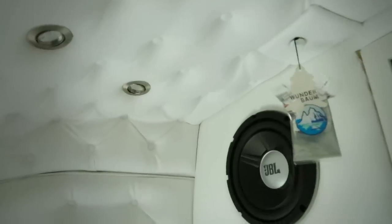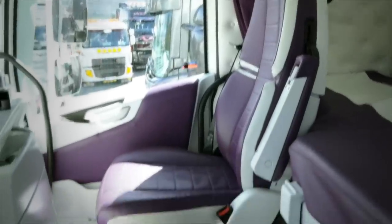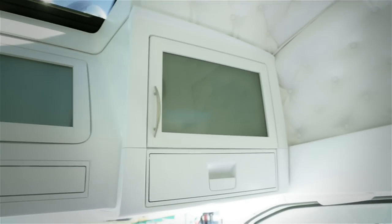The interior is luxurious and completely dressed in leather. A lot of the work is handcrafted by Anders himself, except the seats and the engine cover. The cupboard doors in glass and wood are also a nice touch.